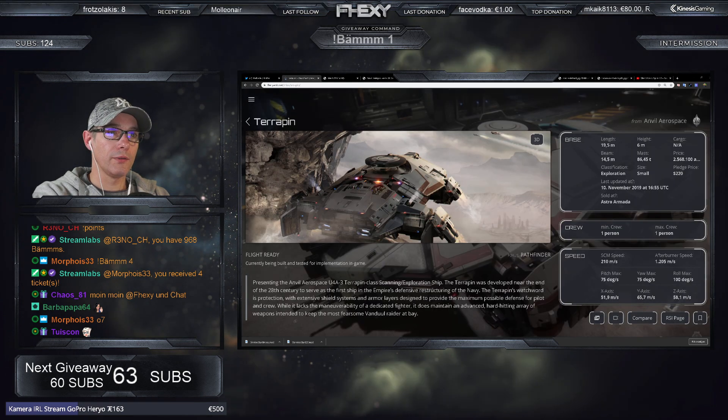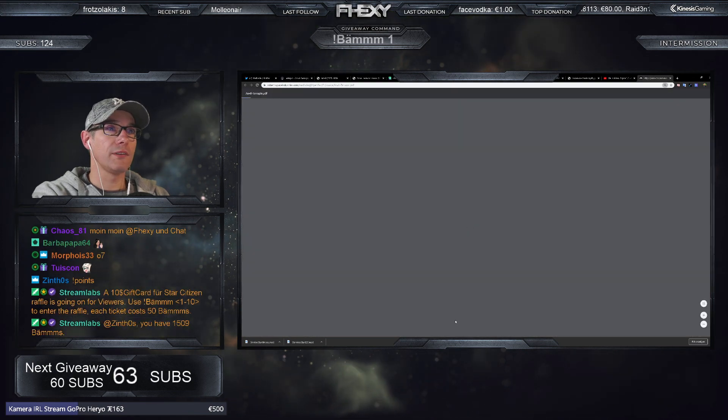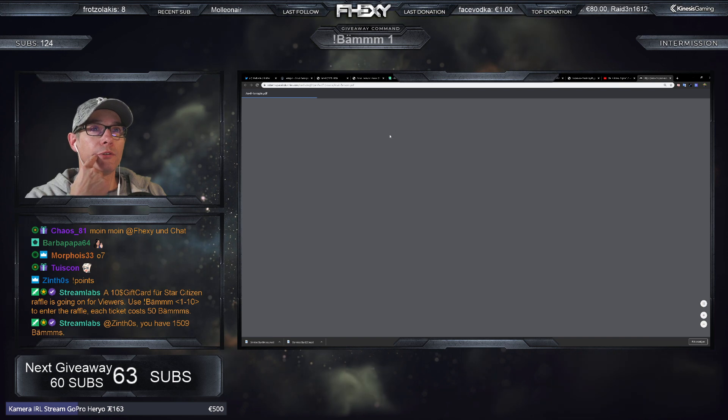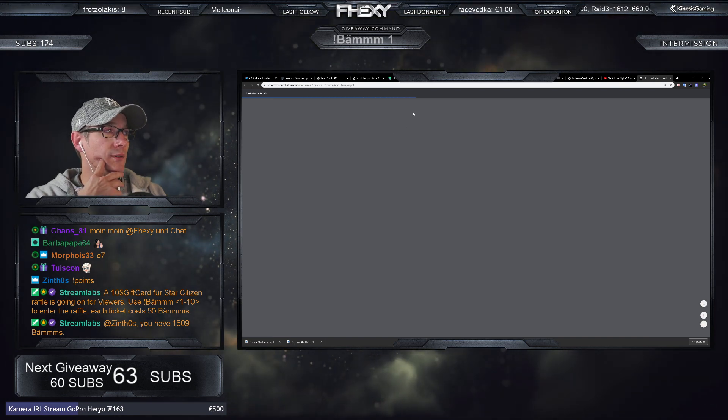Es gab auch eine Broschüre, die wir uns angucken können. Ich hoffe, dass sie diesmal aufgeht – gestern habe ich sie komischerweise nicht aufbekommen. Das wäre auf jeden Fall cool, dann gucken wir da mal durch.